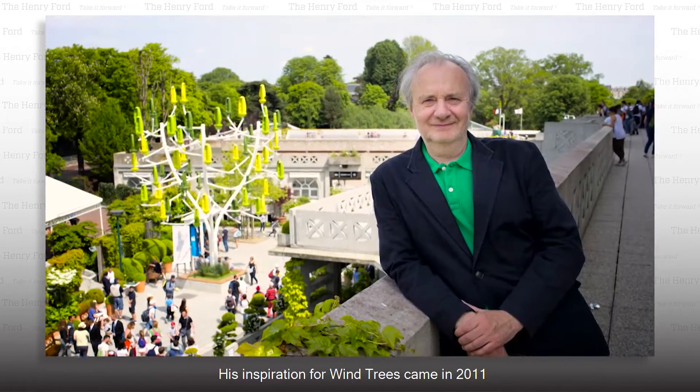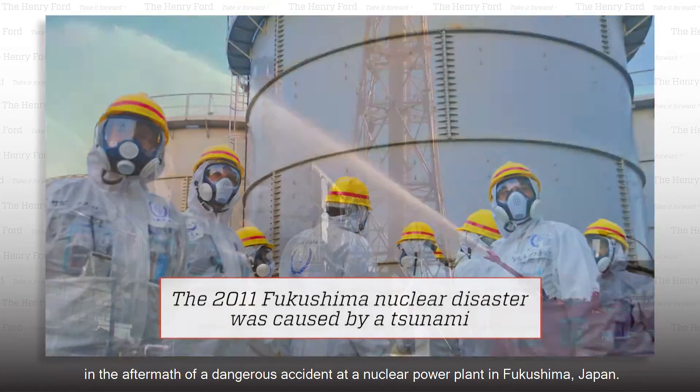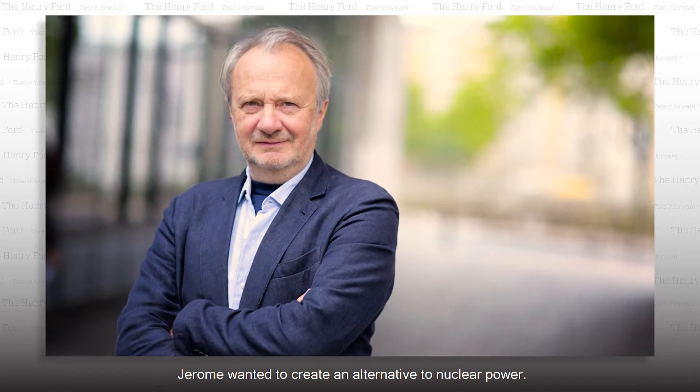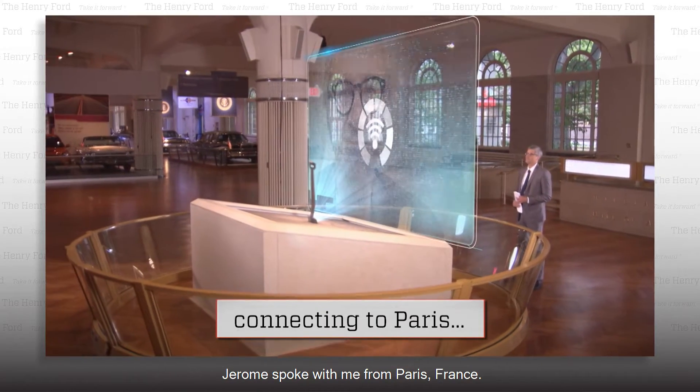His inspiration for wind trees came in 2011 in the aftermath of a dangerous accident at a nuclear power plant in Fukushima, Japan. Jérôme wanted to create an alternative to nuclear power. Jérôme spoke with me from Paris, France.